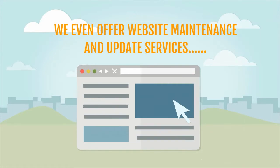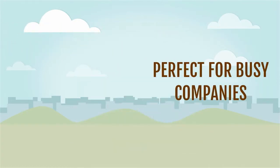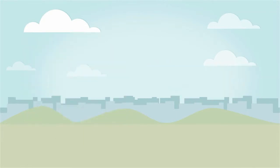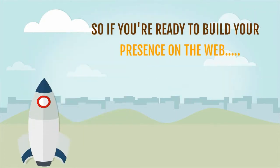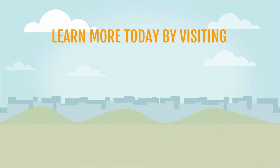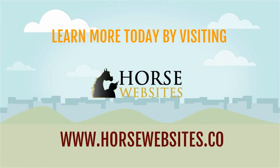We even offer website maintenance and update services, perfect for busy companies that don't have the time to maintain their site. So if you're ready to build your presence on the web, turn to the experts at Horse Websites. Learn more today by visiting horsewebsites.co.